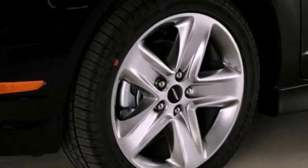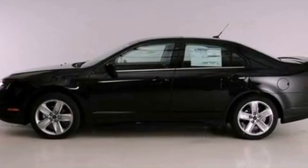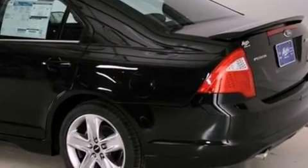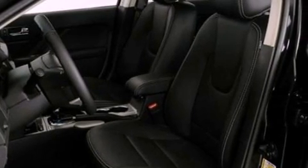Its top features include a double wishbone independent front suspension, a sport suspension, a low-tire pressure indicator, traction control and stability control systems, big 18-inch wheels, and satellite radio.